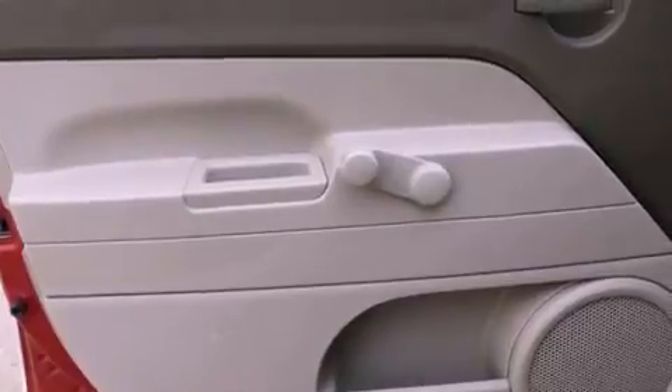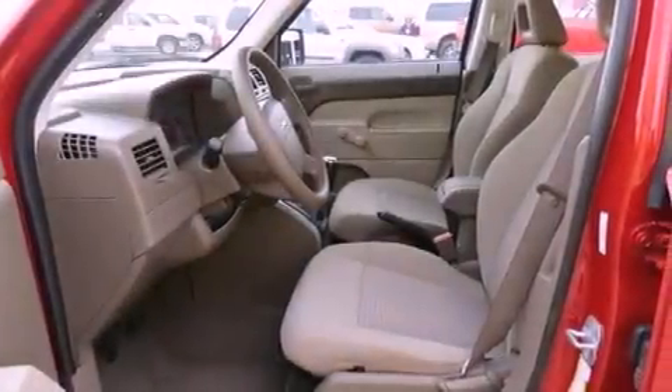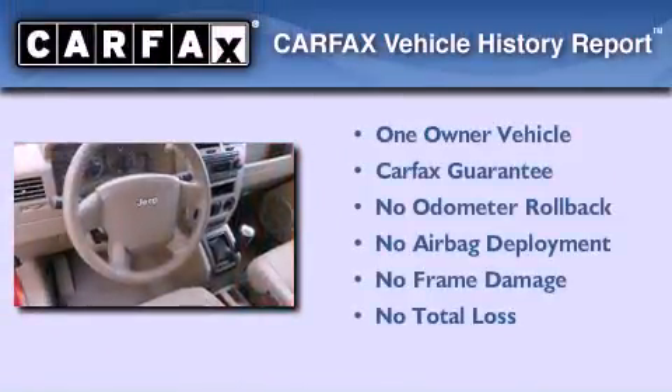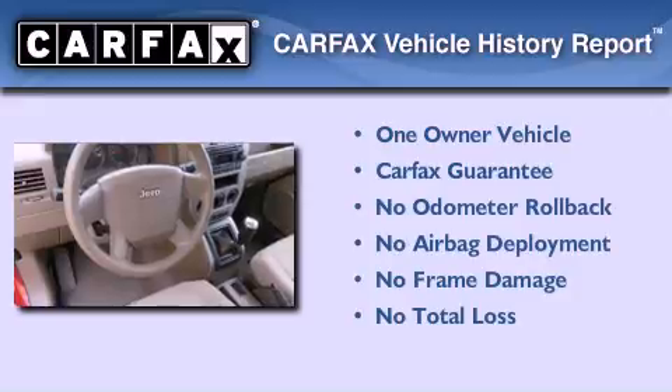With an EPA estimated rating of 30 miles per gallon on the highway, this vehicle pays off in the long run. This Jeep has had only one owner, and it qualifies for the Carfax buyback guarantee.